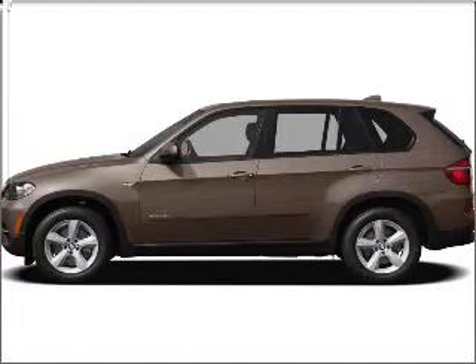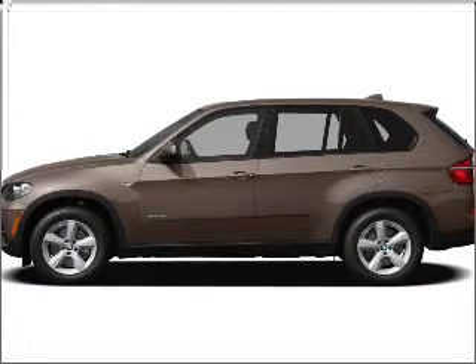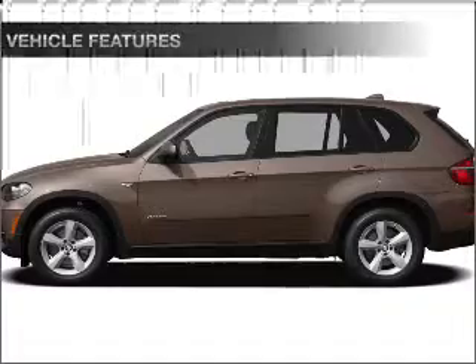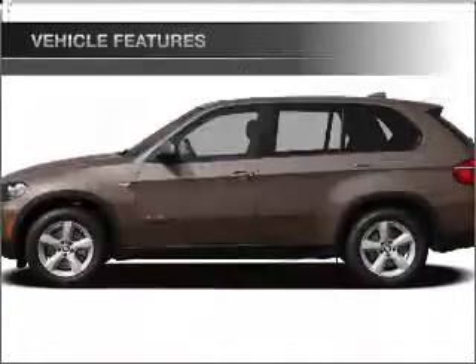The anti-lock braking system will help deliver you safely to your destination. The sunroof lets fresh air in. Pamper yourself with memory settings, and with these notable features, you won't want to miss out on the opportunity to own this amazing ride.